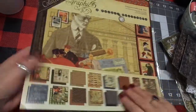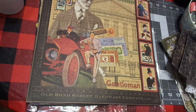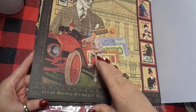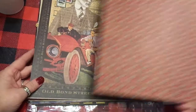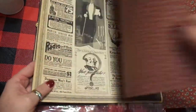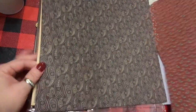Let me share this paper — it's gorgeous. It's the Proper Gentleman and I'm super excited about this. I'm just going to kind of turn it like that. I love this — this is Old Bond Street Hardware Company. It's so guy. And then there's the back of that. Very beautiful, you get two of each sheet. I love this; it's so — I love just any kind of vintage ad. And then look at that paisley on the back.